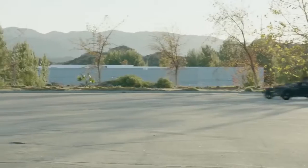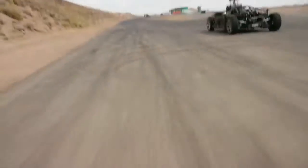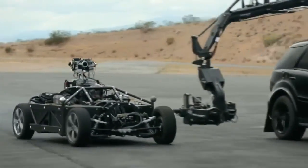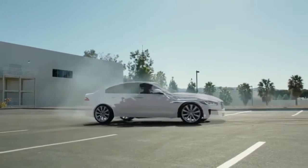Its electric motor is programmable to emulate the driving characteristics of almost any vehicle, past, present, or future. The Blackbird allows filmmakers to shoot a real vehicle on location, capturing all physical realities, including contact with the road and ground shadows.